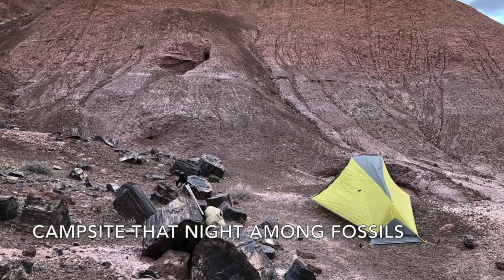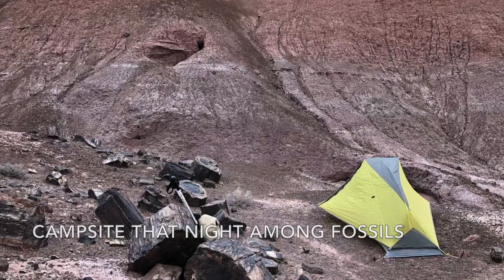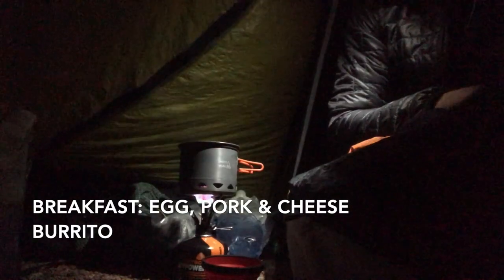Here's my campsite that night among some big petrified wood fossils. Morning — doing breakfast in the vestibule this morning. It's pretty windy out there; it was windy all night, blowing 25 to 30 miles an hour gusts. The stove doesn't do very well in the wind, so I'm having breakfast in the vestibule. No sermons about burning down my tent — I've done this safely for quite a while with a canister stove. I'm just heating up water, going to have a little coffee, rehydrate my eggs, and try out our two kinds of pork: Simply Shreds and the Korean BBQ.